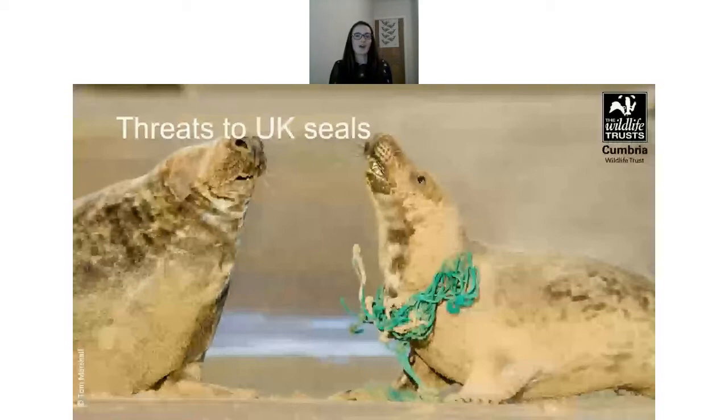There are some threats to UK seals. Although historically seals were hunted for their fur, meat and blubber, grey seals were among the first mammals to be protected by modern legislation — the Grey Seals Protection Act of 1914. Then all seals were protected in Britain under the Conservation of Seals Act in 1970.